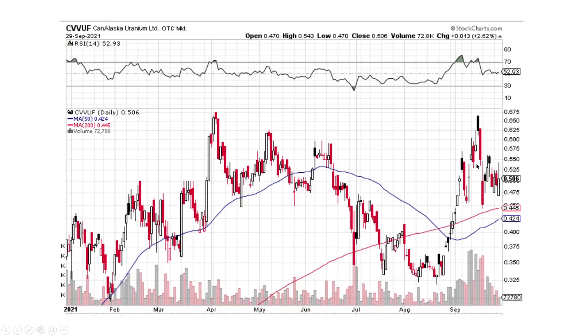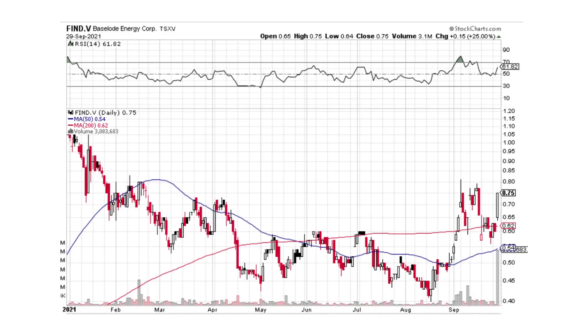CanAlaska looks like we're trying to slow the momentum, but I think it still needs a little bit more time basing out and consolidating. Baseload — why is it up 25% today? It's because they made a discovery. Baseload is one that I like. I'll do a separate video on the news release.